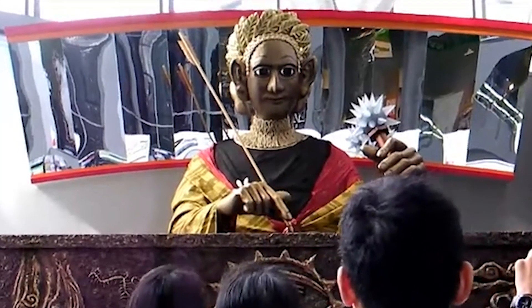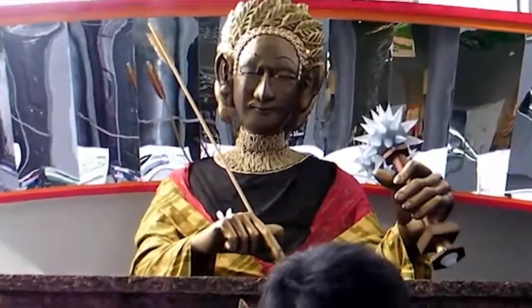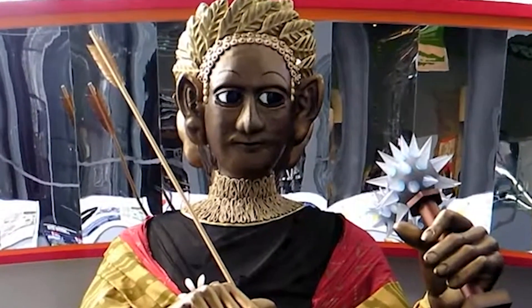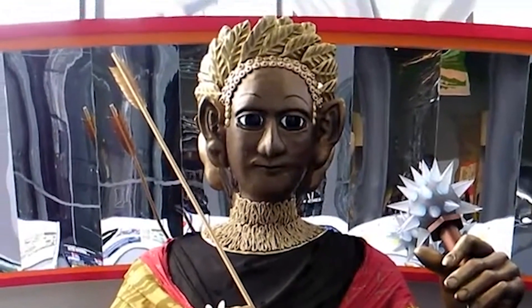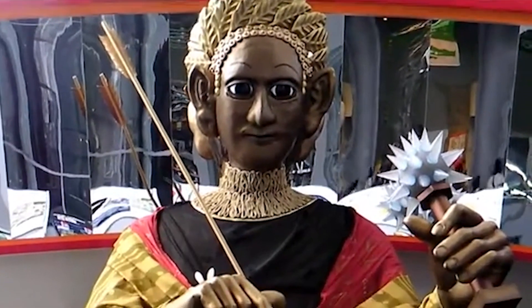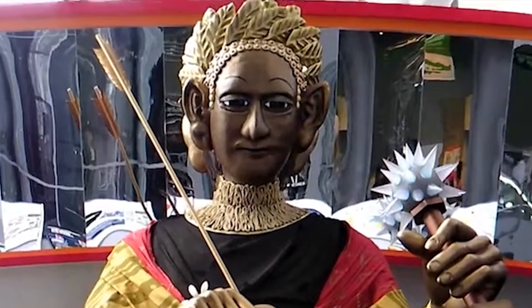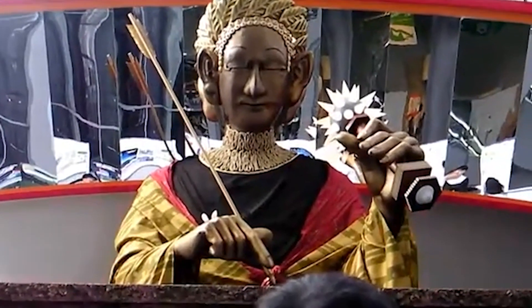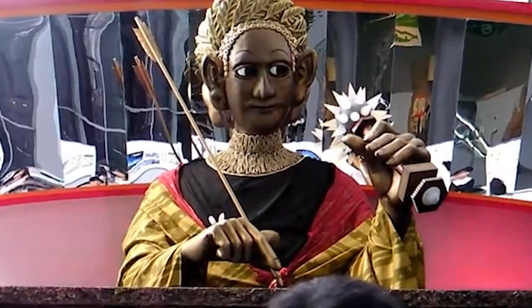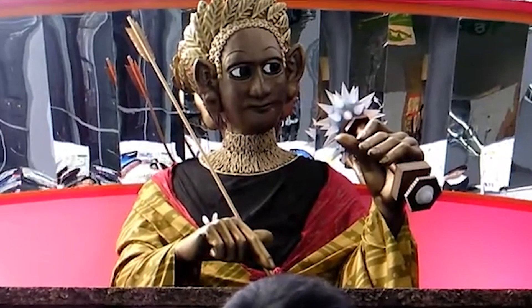Our exploration begins with Gakutensoku, hailed as the first robot created in the East during the late 1920s. Crafted by biologist Makoto Nishimura in Osaka, Gakutensoku showcased remarkable features for its time. It possessed the ability to alter facial expressions and move its head and hands using an air pressure mechanism. It wielded a signal arrow in its right hand and a lamp named Rickant in its left. Gakutensoku made its grand debut at the Kyoto Grand Exposition in honor of the imperial coronation in 1928.